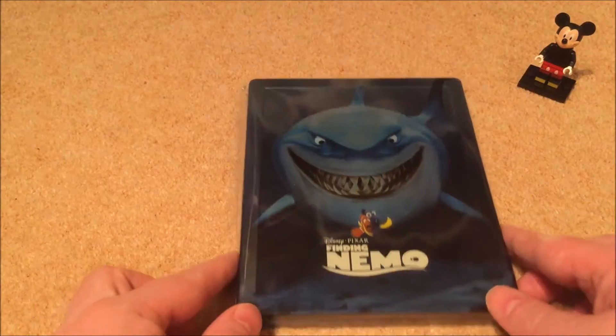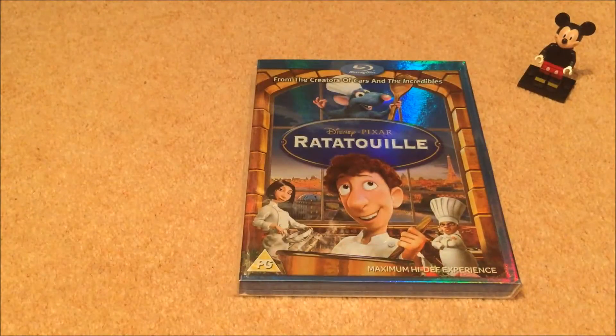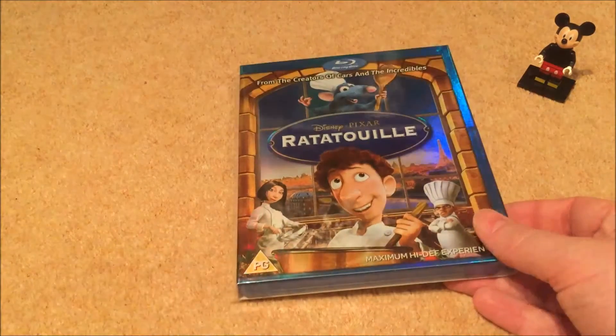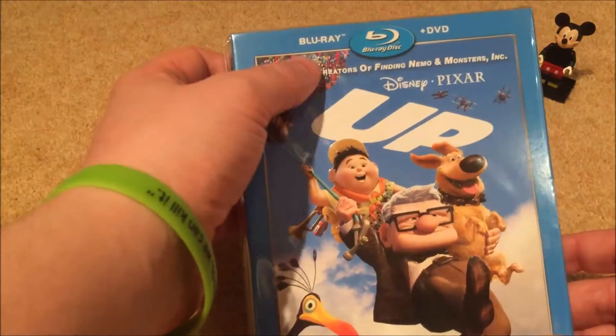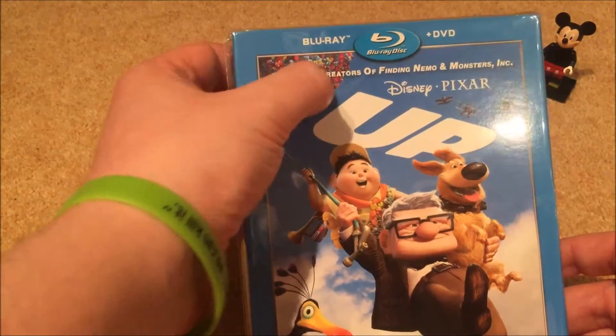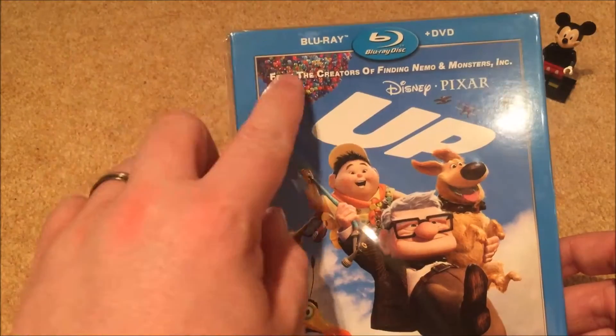Now Ratatouille — probably my least favorite of the Pixar movies. I just really don't get on with this film, but had to have it for the collection. Up — I must say that this Blu-ray slipcover is beautiful, all embossed. The front cover is just beautiful.